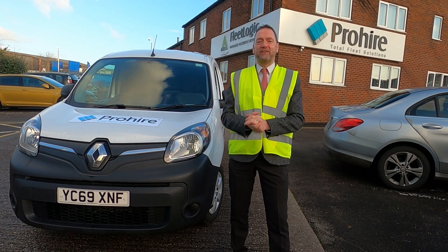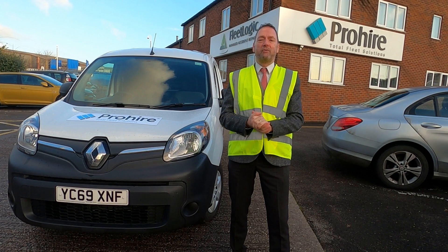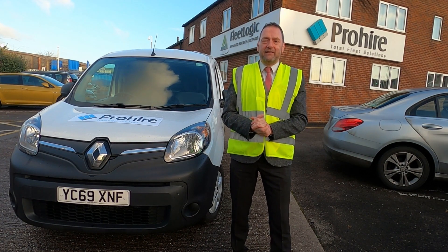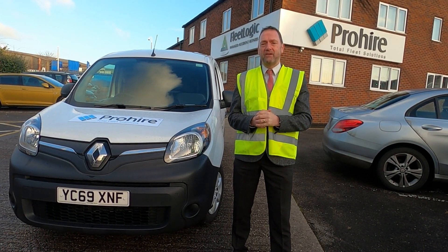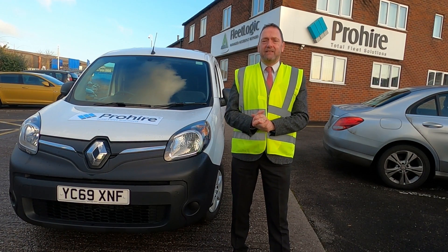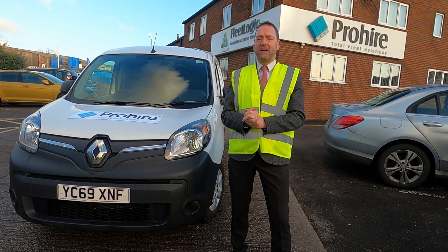Today on ProHireTruckTV we're very excited to be joined by the latest addition to the ProHire fleet — the Renault Kangoo ZE33. Welcome also to Sonny Stoke at our head office. This van is Europe's best-selling and most successful small electric vehicle, and since its initial entry into the market in late October 2011, this little zero-emission motor has shifted more than 25,000 units.